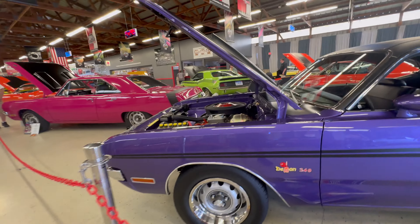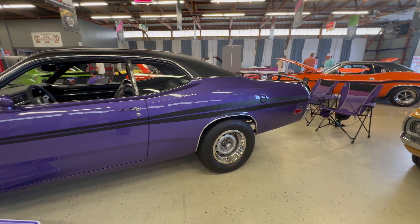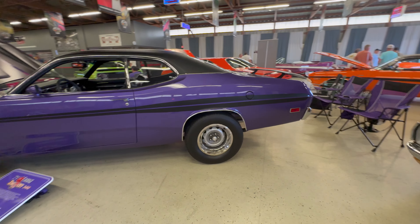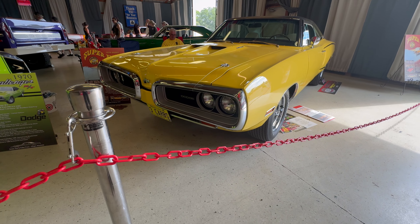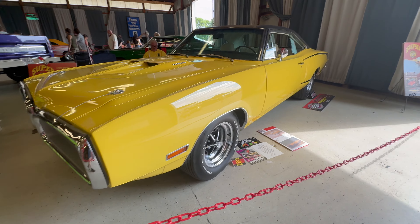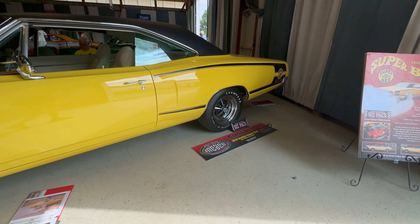Here's my favorite color, which is called Plum Crazy. Plymouth called it Inviolet and the paint code is FC7. It looks great on this 1971 Dodge Demon, which has a 340 and a four-speed.